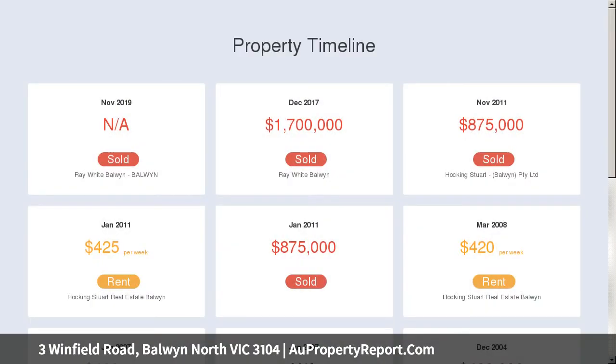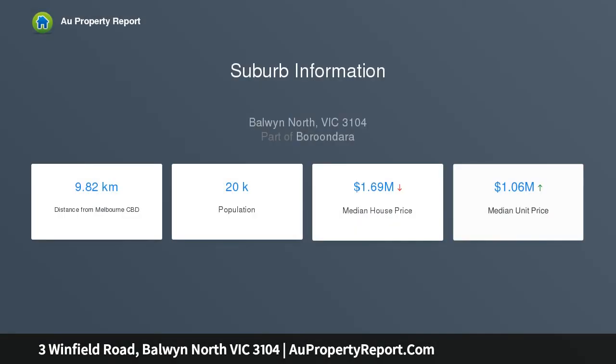For inspired entertaining, double tri-stacker doors connect the glamorous alfresco with the vast open dining, family room and sleek stone top kitchen with dual meal ovens and an Ariston integrated dishwasher.